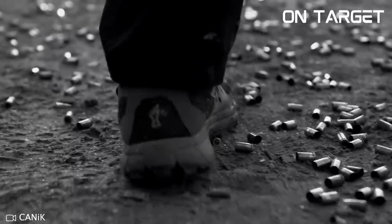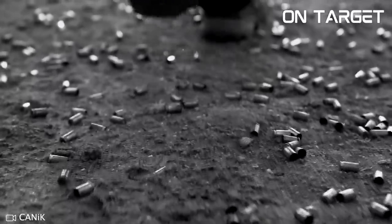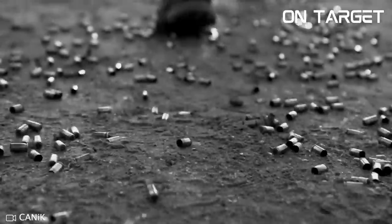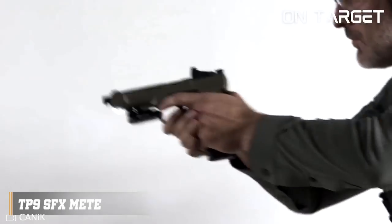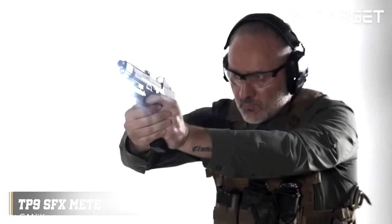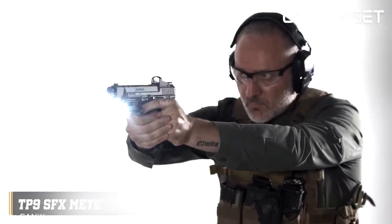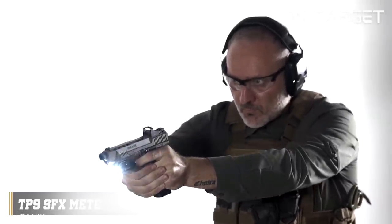The Canik TP9 SFX is known for its incredibly soft shooting. Out of the box, it comes set up for shooting 124-grain ammo, but it also shoots very softly with the more common 115-grain ammo. It's easy to control, even for newer shooters who are recoil sensitive.